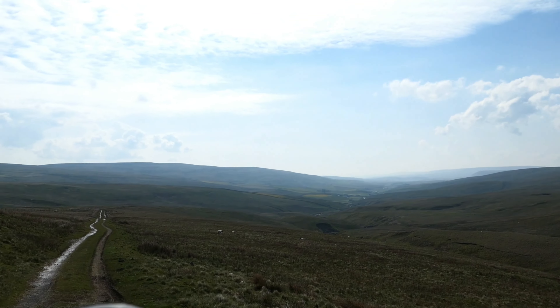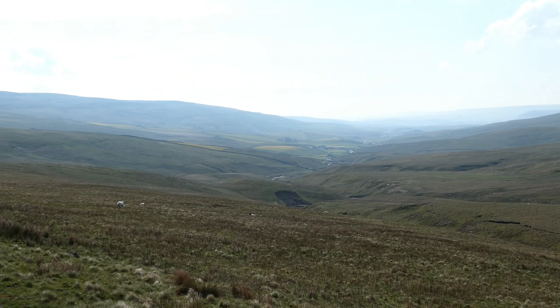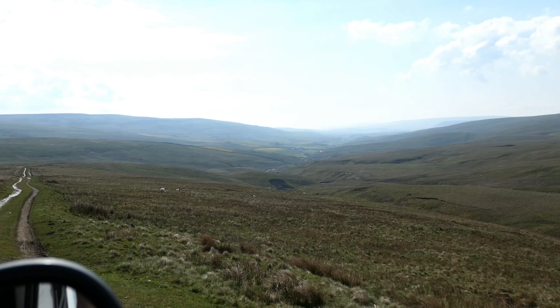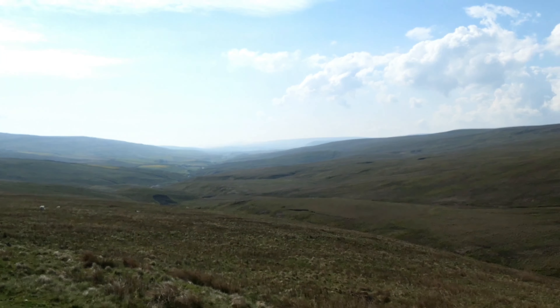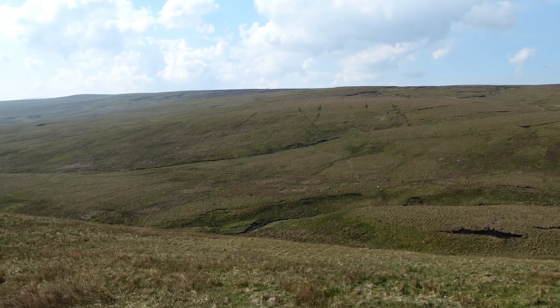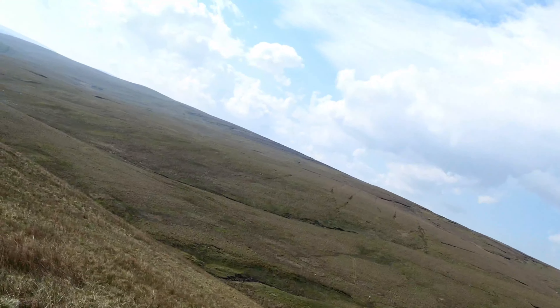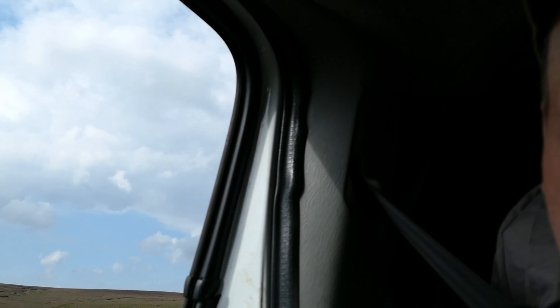It's a bit hazy at the minute but I think that will burn off. We've literally just crossed the border into County Durham. Middleton-on-Teasdale it's called.